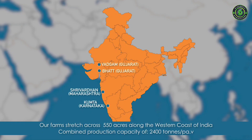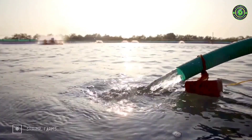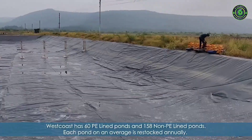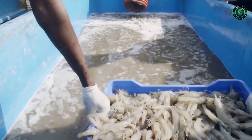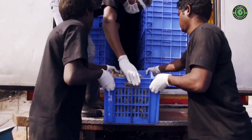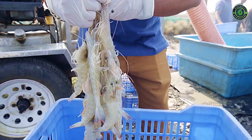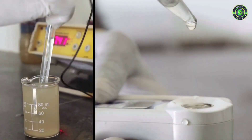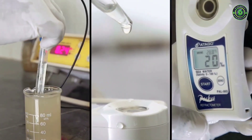Our farms treat the shrimps with utmost care. The shrimp juveniles brought in receive the highest quality of feed. The farms are equipped with exceedingly skilled technicians that have been trained individually over the last 15 years. Each farm has an in-house laboratory that adheres to strict quality control.